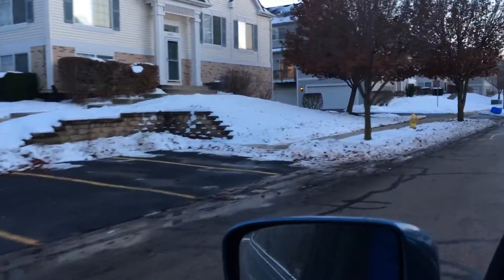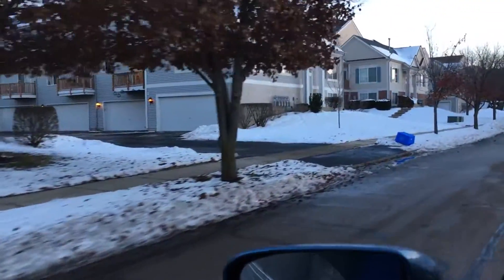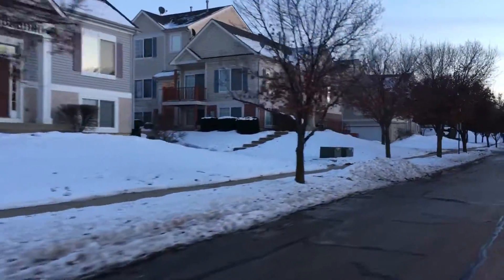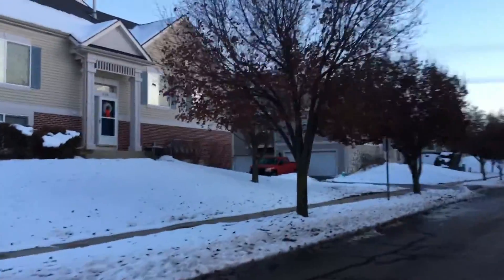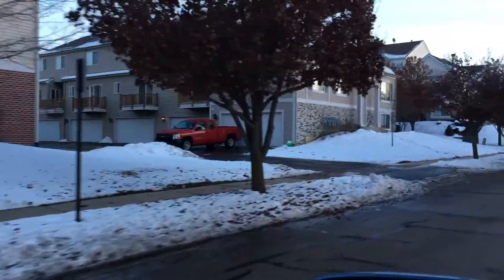These are the townhouses — this is actually the first townhouse I ever got, right over here. I can't believe how big these trees have grown. I watched them when they were planted. This one right here fell over and I replanted it one time.